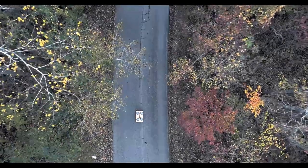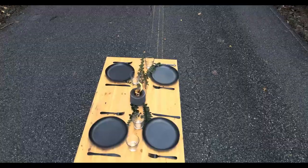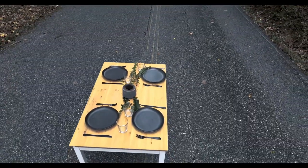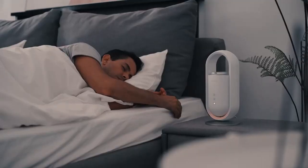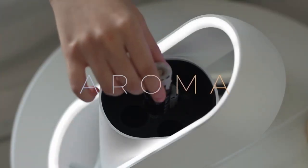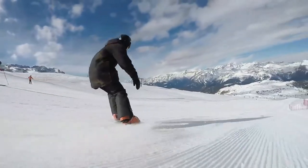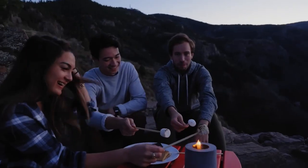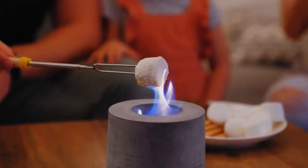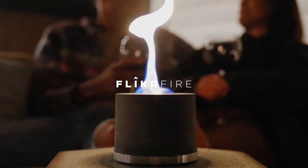Winter is here, and there are so many awesome gadgets to make your life easier during the cold season. With the help of technology, winter can become a breeze for anyone who wants to take advantage of all the latest gadgets. From heated gloves to snow-melting machines, there are a plethora of smart winter gadgets that you simply must have this season. Keep watching to find out the top must-have winter smart gadgets that will make your experience much more enjoyable this year.